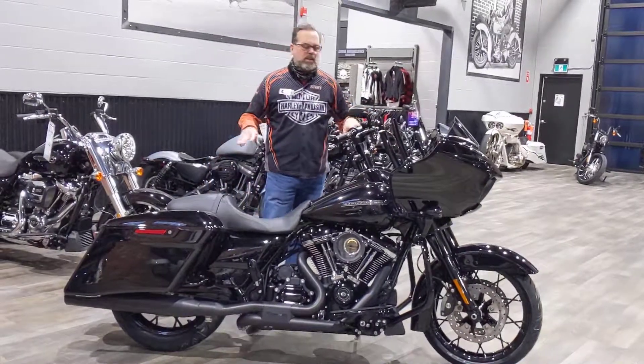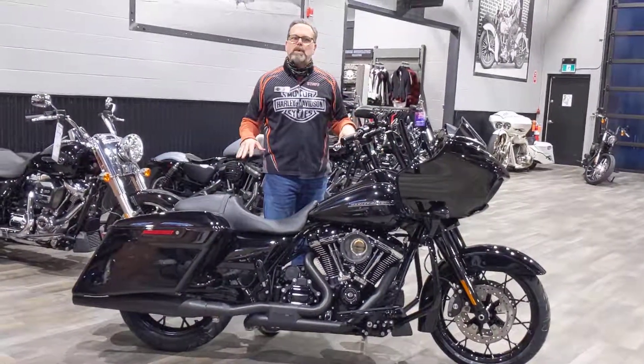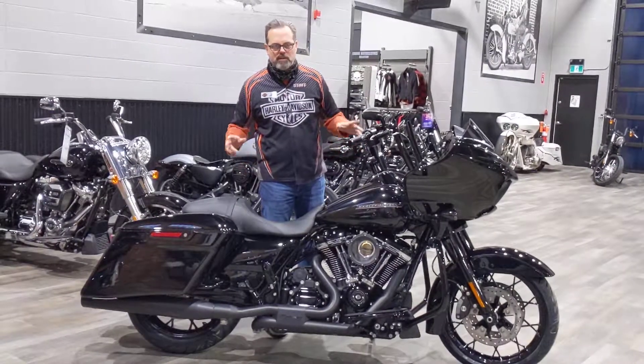Hi everyone, Tom Wild at Calgary Harley-Davidson on the dealership floor here. In front of me is this beautiful 2020 Road Glide Special.